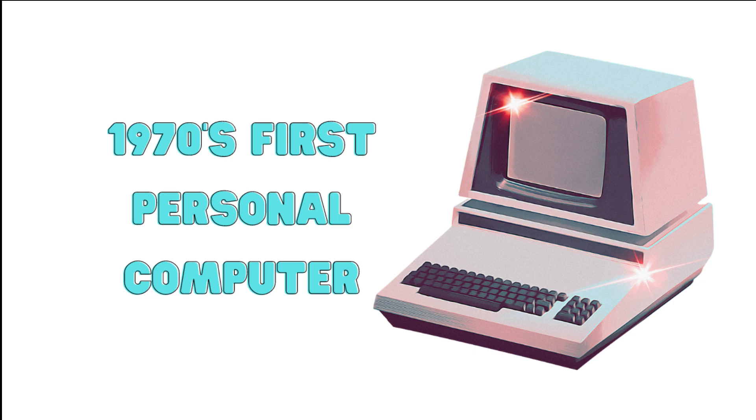They were small enough to fit on a desk, and people could use them at home or in their offices. This was a significant step forward because it brought computers closer to regular people like you and me.